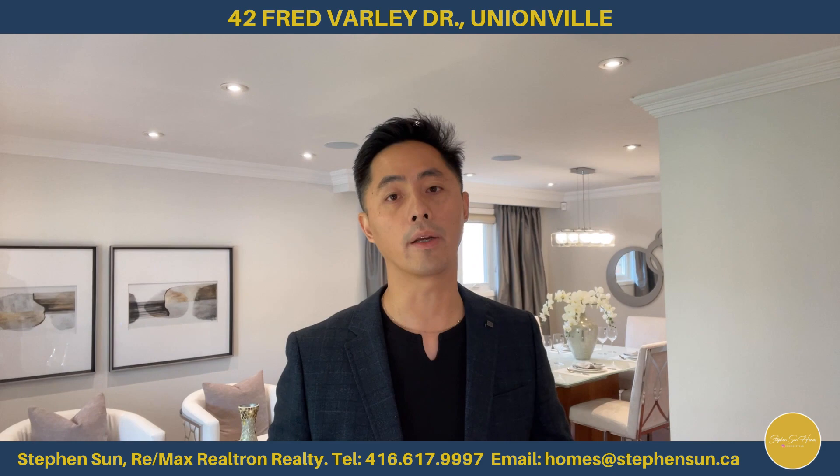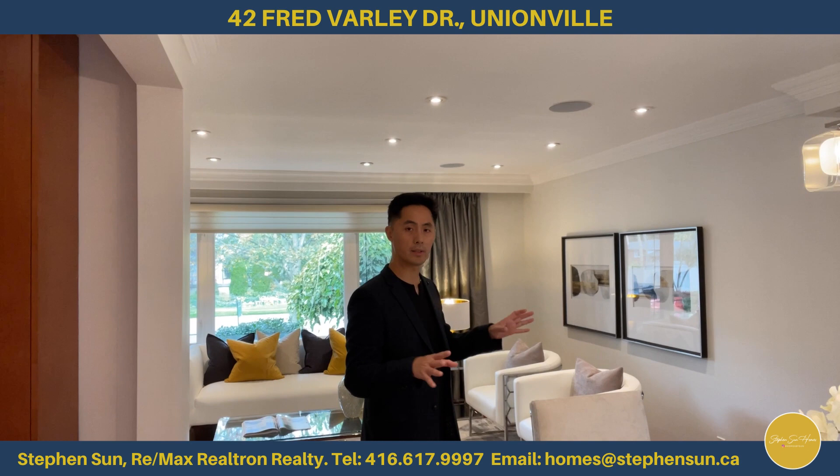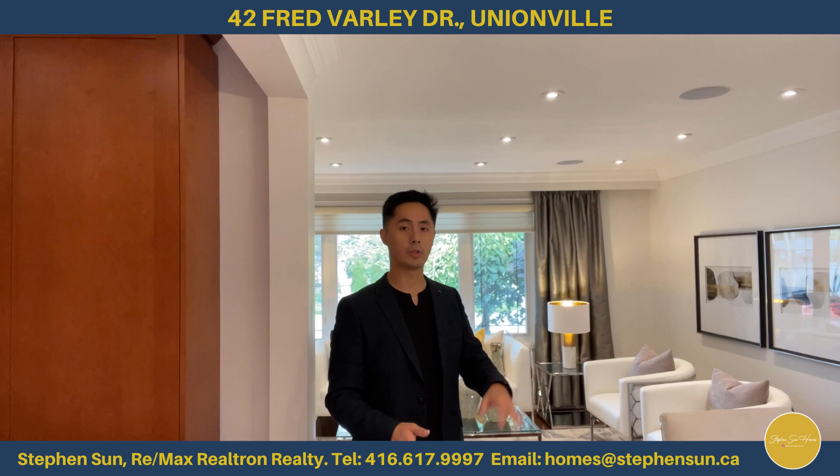Right next to the living area, we've got the dining area. Right now it seats about six people, but you can probably put a couple more seats — about eight. And if you need more room, you can always extend the dining area into the living room.